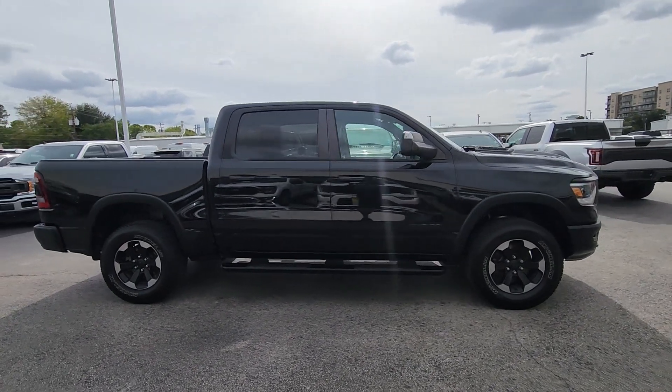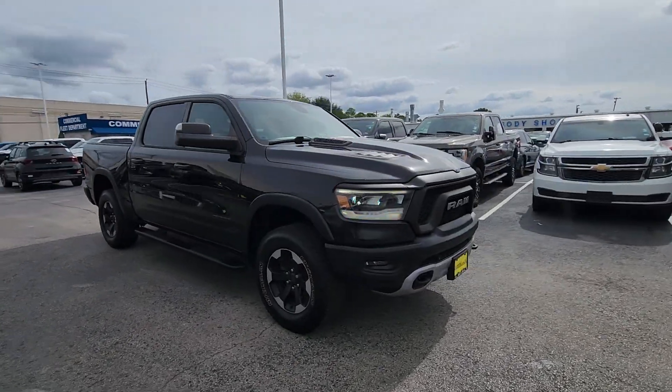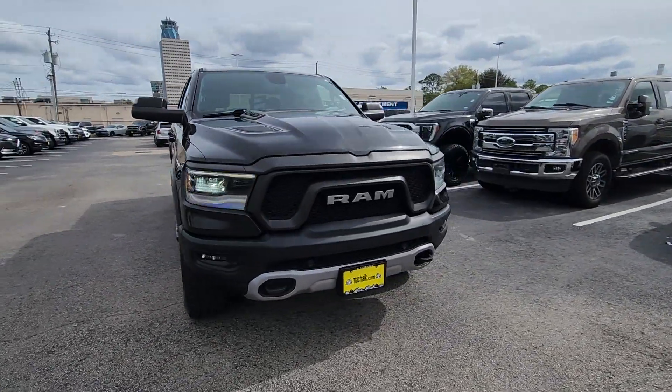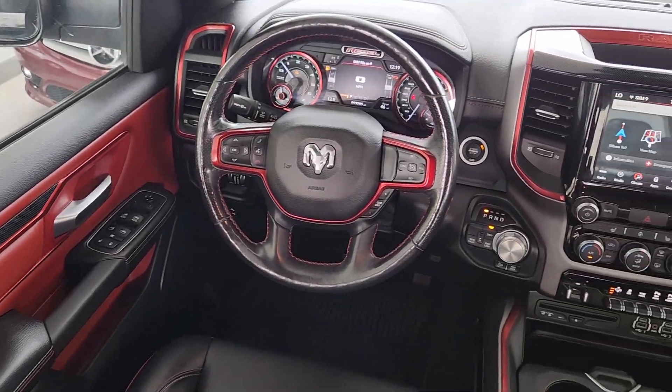Get a feel for the 2019 Ram 1500. With less than 100,000 miles on the odometer, this vehicle provides excellent value. Rise to every challenge with confidence in the Ram 1500.